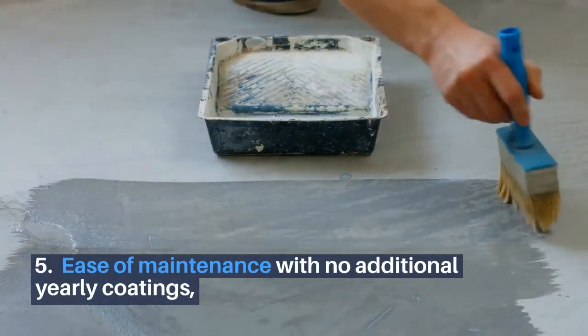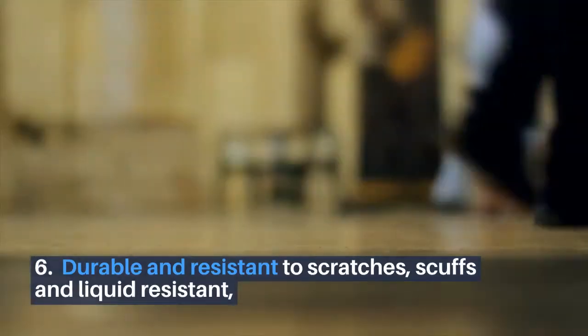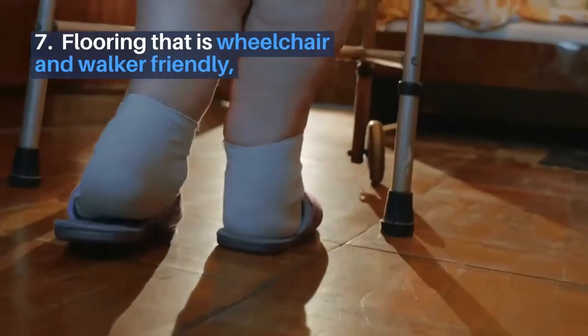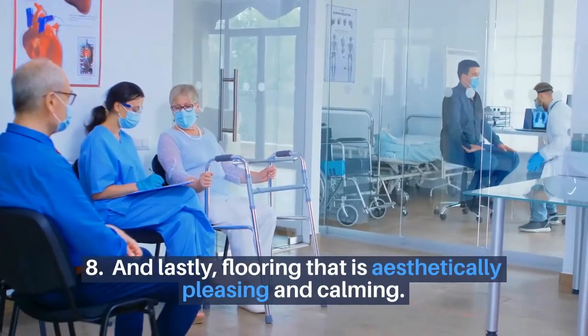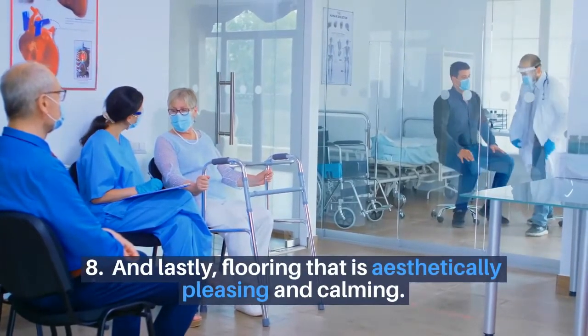Five, ease of maintenance with no additional yearly coatings. Six, durable and resistant to scratches, scuffs, and liquid resistant. Seven, flooring that is wheelchair and walker friendly. And lastly, eight, aesthetically pleasing and calming.